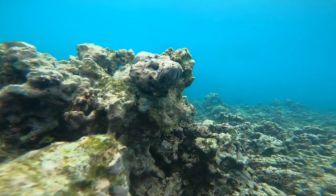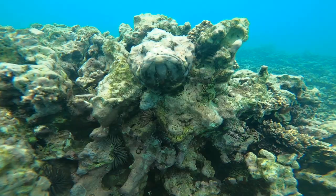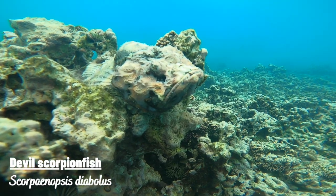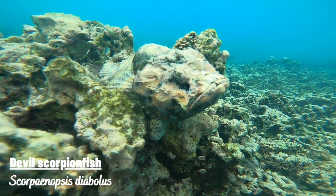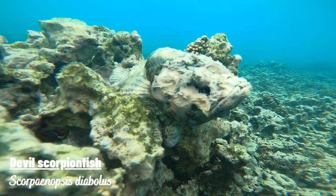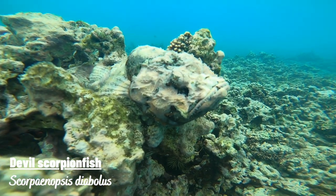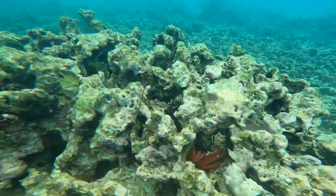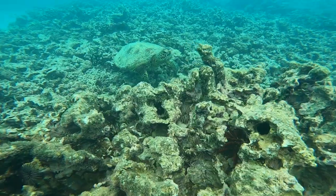Quiz time! Can you spot the sneaky fish in this photo? I'll give you a hint. Here we have a very venomous devil scorpion fish. These fish are masters of disguise and come equipped with venomous spines lining their backs. I didn't see them at first, so this is a perfect example of why you should avoid touching anything while exploring the ocean floor.